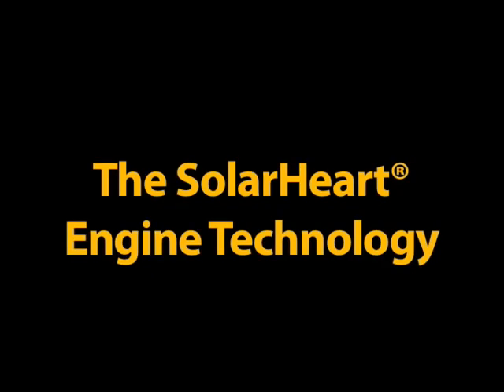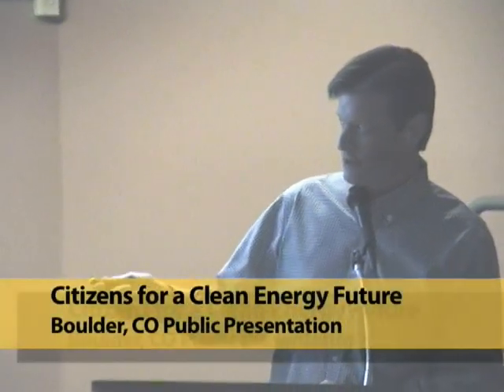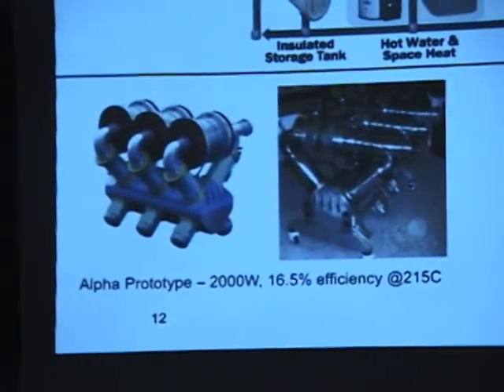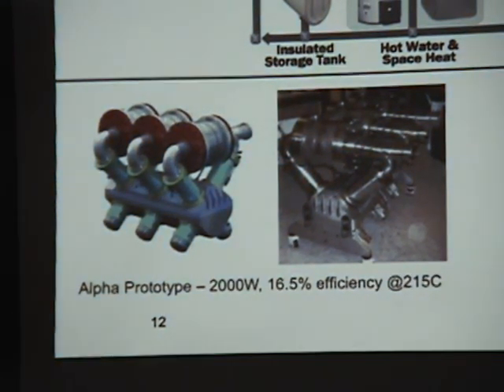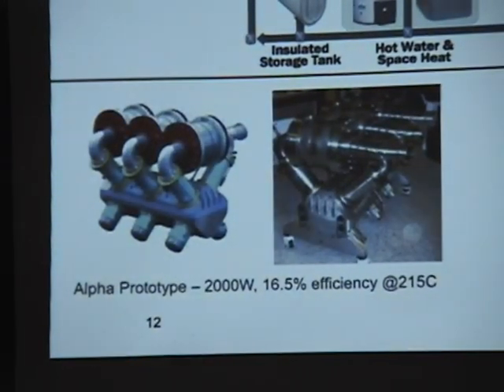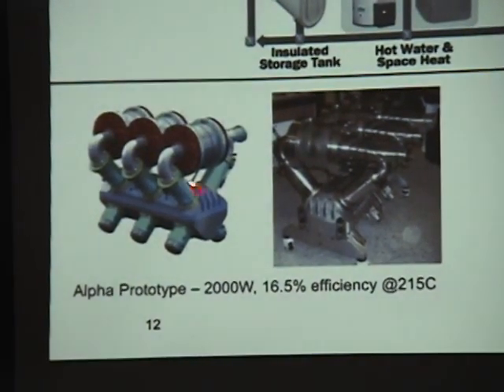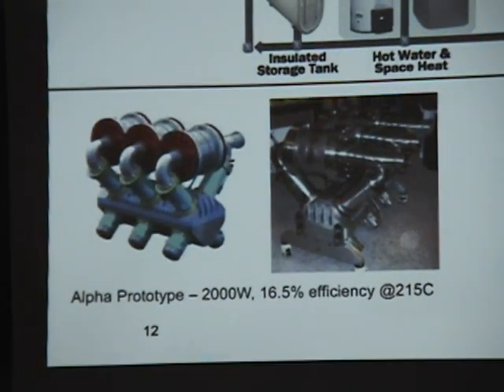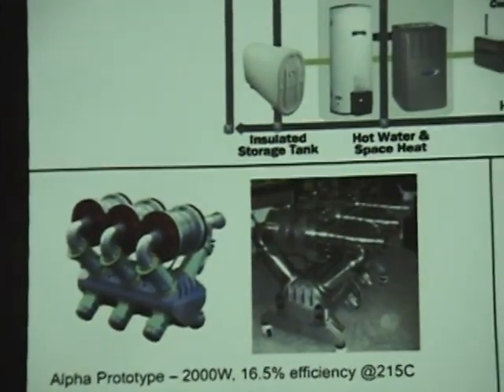More work comes out of the gas when it expands than is taken when you compress it, so you get net work out — which is how you generate power from the Stirling cycle. My company, Cool Energy in Boulder, a small company of about six people, has produced a low-temperature Stirling engine that turns heat into electricity at temperatures lower than combustion temperatures. This device here is our third generation prototype, developed here in Boulder.